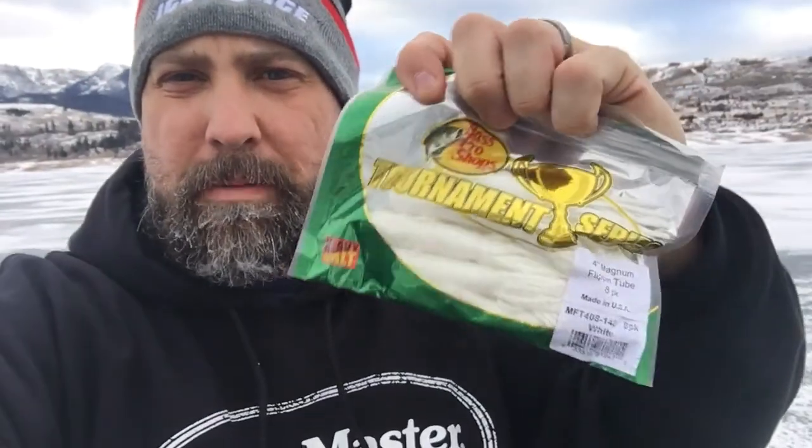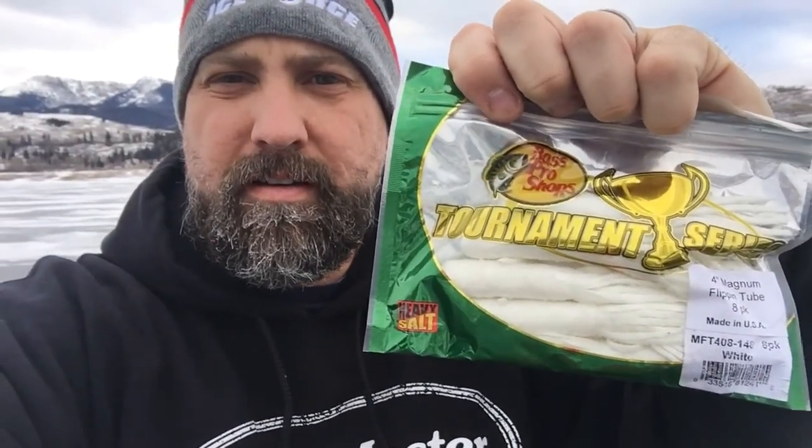Let me show you what I'm using. I'm using a quarter-inch tube head — not real heavy bait or gear, but it'll get me down to the bottom. After that I'm going to use the four-inch magnum white tube skirts, throw that on there, tip it with some sucker meat, drop it to the bottom, and see what we can get.